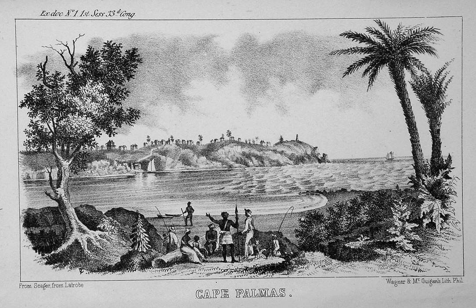With Cape Palmas at its center, the colony was granted statehood on February 2, 1841, and then independence on May 29, 1854. On March 18, 1857, the state of Maryland was annexed as a part of the Republic of Liberia, after signing an annexation treaty with the Republic of Liberia.